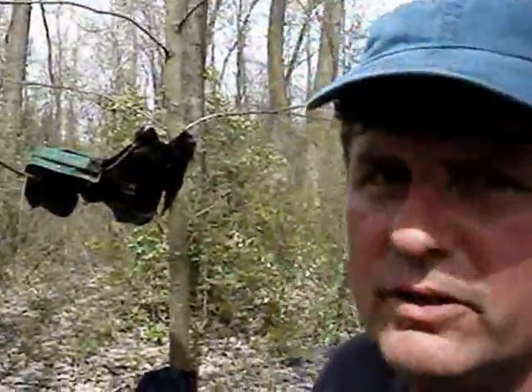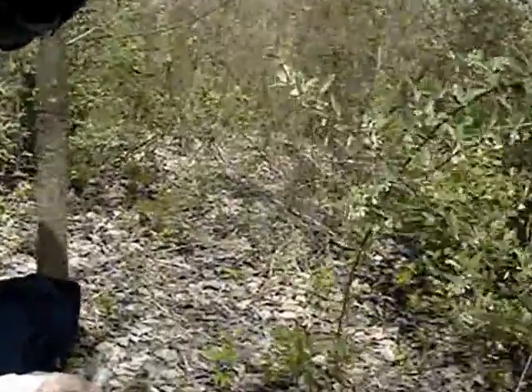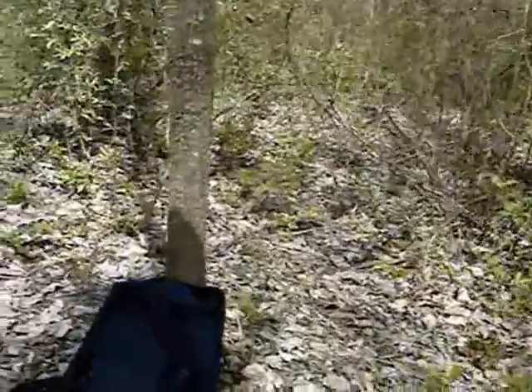So here's my groovy little chill spot — a little patch of shade in the mini meadow.